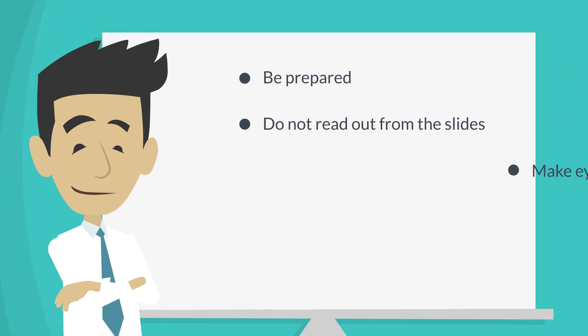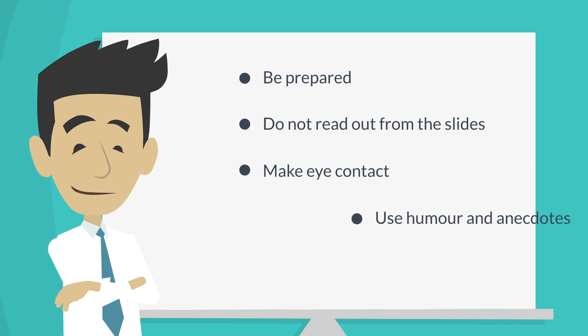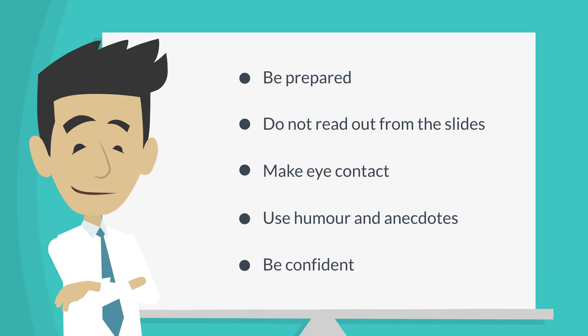Last but not least, remember these points while making the presentation: be prepared, do not read out from the slides, make eye contact with all sections of the audience, use humor and anecdotes to keep the audience interested, and be confident.